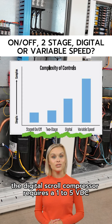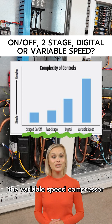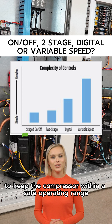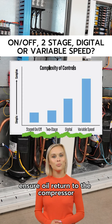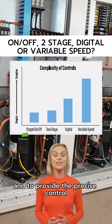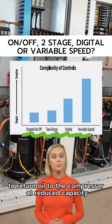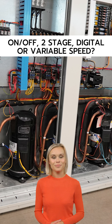The digital scroll compressor requires a 1 to 5 VDC signal to control capacity. The variable speed compressor requires advanced refrigeration system controls to keep the compressor within a safe operating range, ensure oil return to the compressor, and to provide the precise control. The need to have flush cycles to return oil to the compressor at reduced capacity requires complex controls.